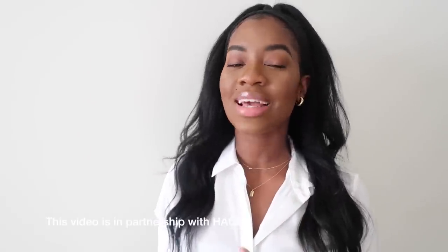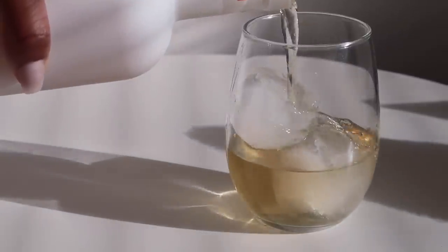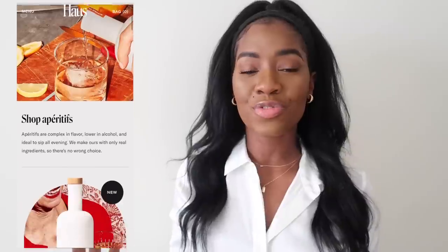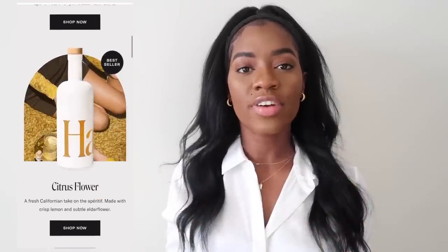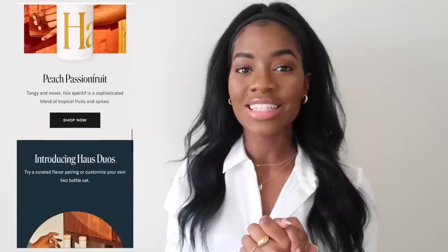Before we jump right in, this video is in partnership with Haus. Haus is a California-based company that makes all-natural aperitifs. If you're not familiar with an aperitif, it has a lower alcohol content, which makes it perfect to be mixed into a cocktail or even served on its own on the rocks, which is how I've been enjoying it. They have a variety of flavors - I got the ginger yuzu and also the peach passion fruit. I'd also really like to check out the rosé one. Aperitifs are oftentimes enjoyed before or after a meal because they kind of just ignite the taste buds. I really did like it - it's so lightweight, airy, and the flavors really stand out.